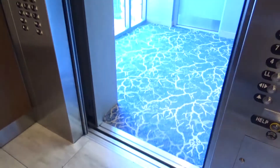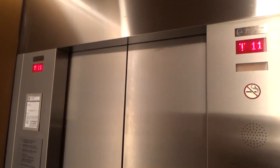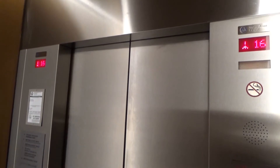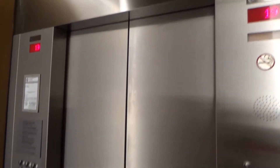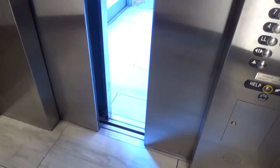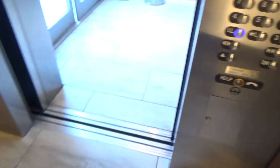Continue our way up. Floor 19. Going down. Very nice elevator — very nice and tall, too.